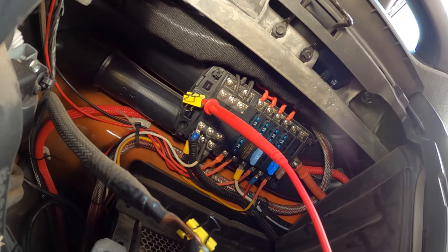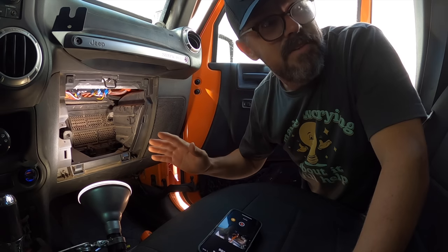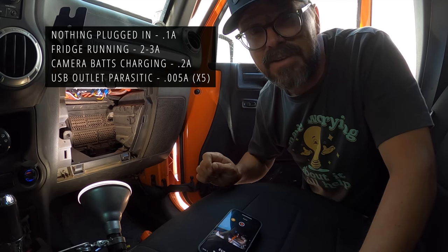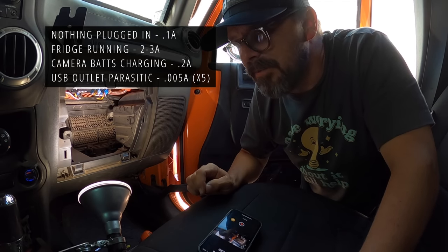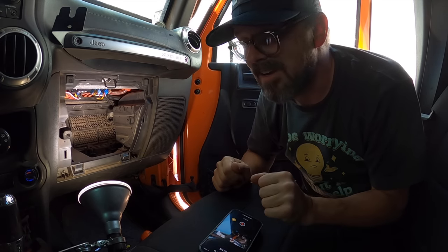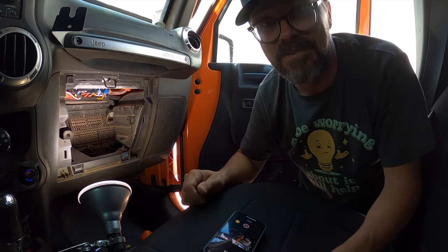All in all, it does not look like my accessory fuse block is drawing much. With nothing plugged in and nothing turned on, there is 0.1 amps flowing through the accessory fuse block. I don't do this often and I'm not going to pretend to know exactly what I'm talking about, but 0.1 amps doesn't seem like it'd be a problem. You might have a better understanding of all this than I do, so please don't hesitate to share your advice in the comments — your insight is greatly appreciated, not just for me but for others watching.